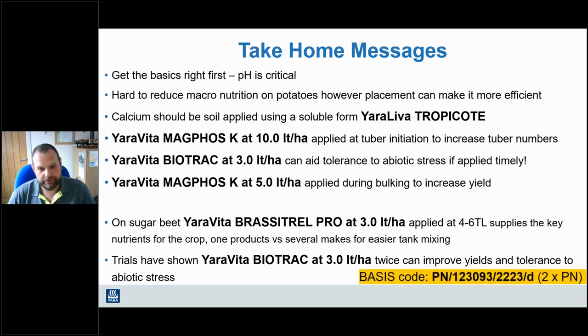That brings us to the end of this webinar on root crops: potatoes and sugar beet. There are other webinars on the YouTube channel, in particular one looking at calcium management in potatoes. I've also mentioned tank mixing do's and don'ts - we have a webinar on tank mixing and the new tankmix.com website. There is a BASIS code for this webinar with two plant nutrition points, valid for the BASIS year ending 31st of May 2023, so get it in before the end of May. Thanks for watching - we'll see you again soon.